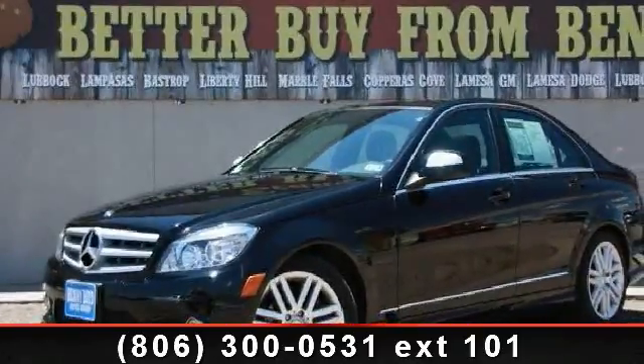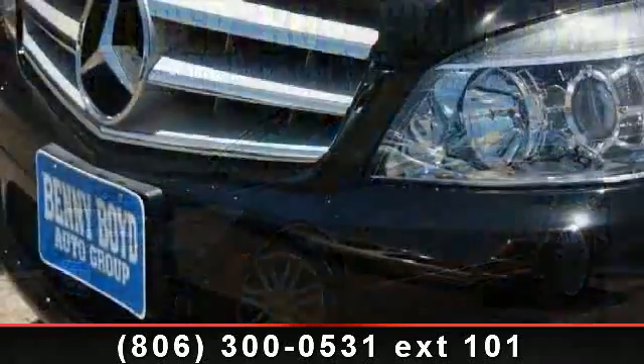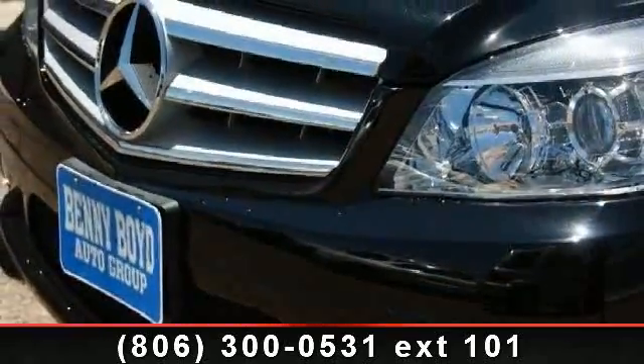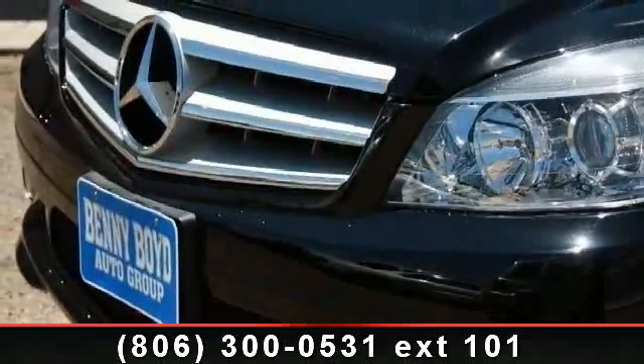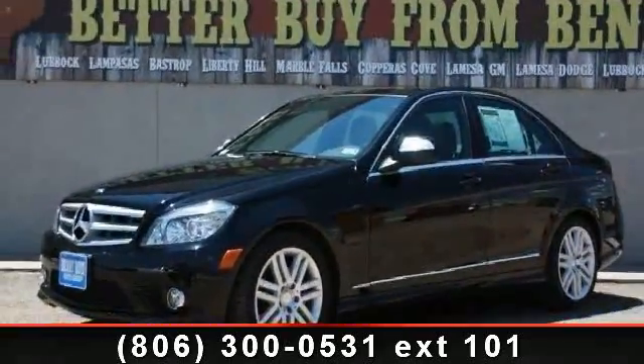Presenting the 2008 Mercedes-Benz C-Class C300. If you are looking for a first-class ride, you have found it. This vehicle comes with a reliable six-cylinder engine connected to a smooth-shifting automatic transmission.